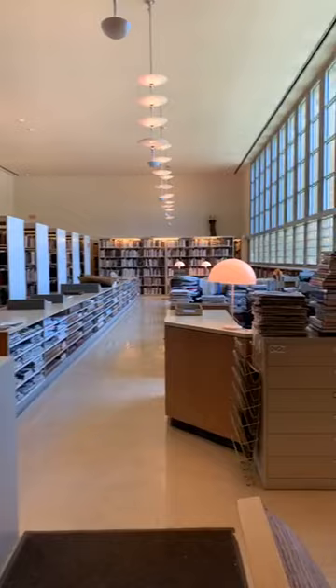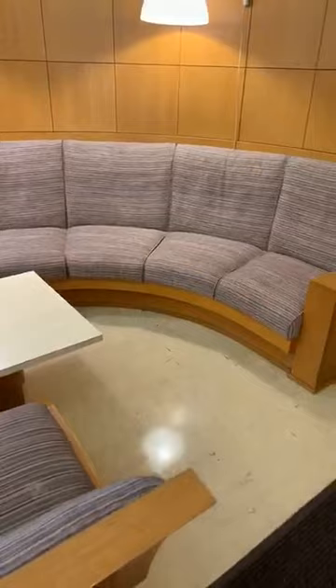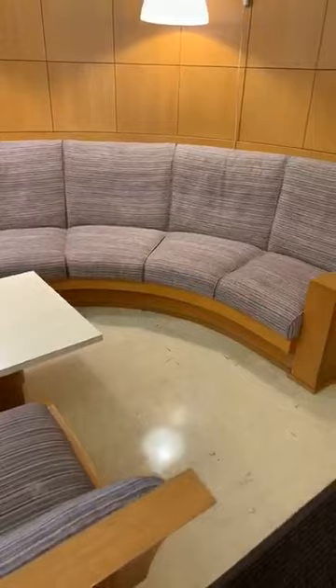The library is open to anyone. When Cranbrook reopens, or when the world reopens, anyone can come and do research. The furniture that we're seeing is all designed by Eliel Saarinen. This is reproduction upholstery, but it mirrors the original upholstery.